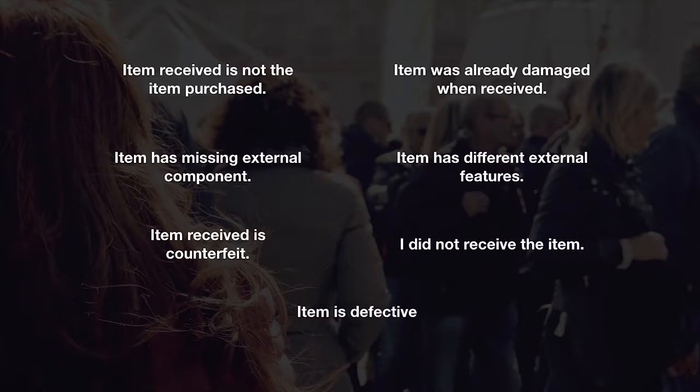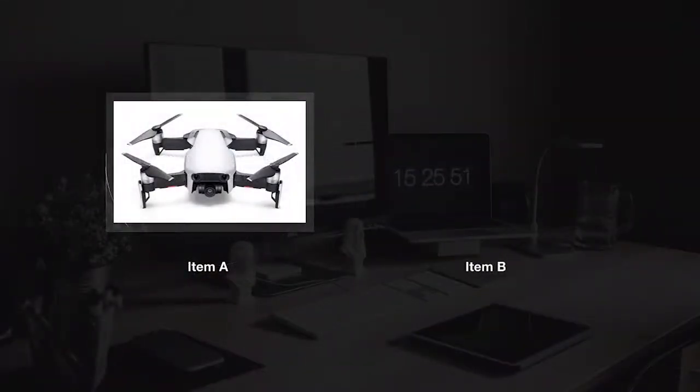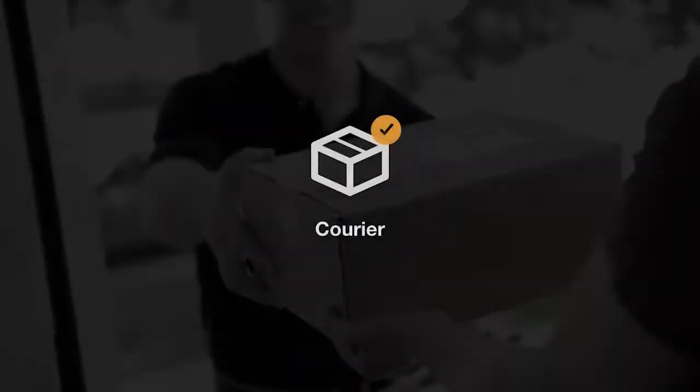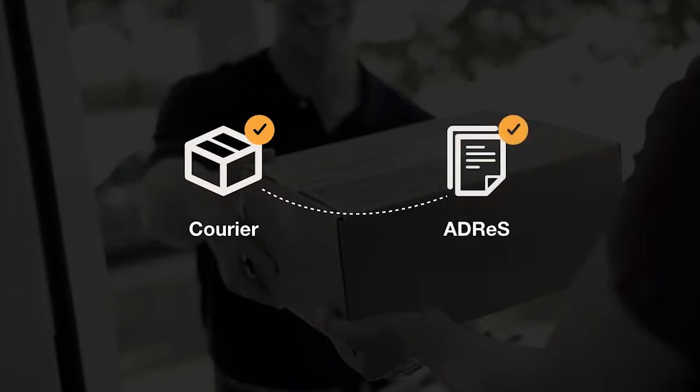One type of dispute that ADDRESS is able to resolve by itself is that involving a variance in the features of a product sold and that advertised. For this purpose, ADDRESS utilizes computer vision to detect product condition upon receipt by the buyer and verifies the external features of the item as advertised by the seller. ADDRESS also integrates courier systems into its platform to utilize shipment data in the resolution of disputes.